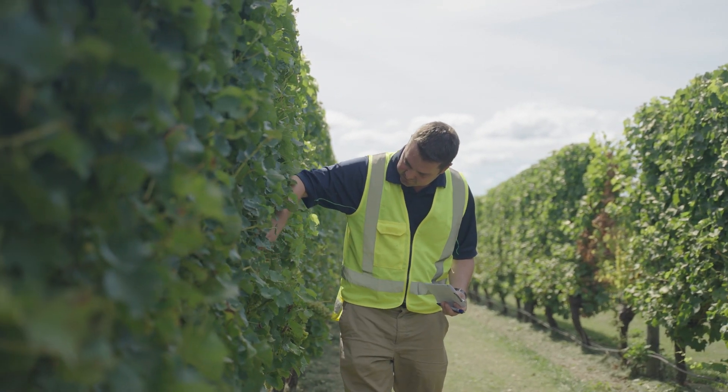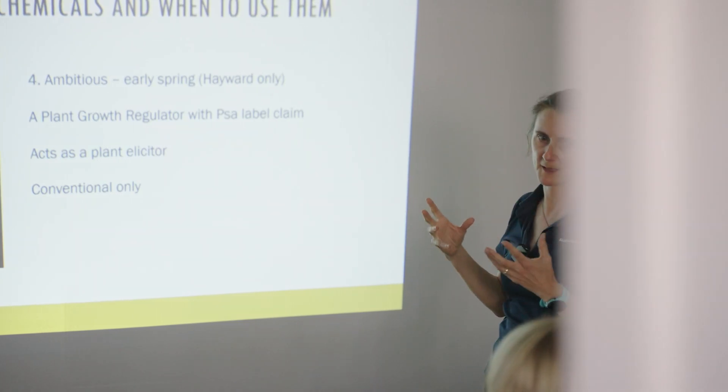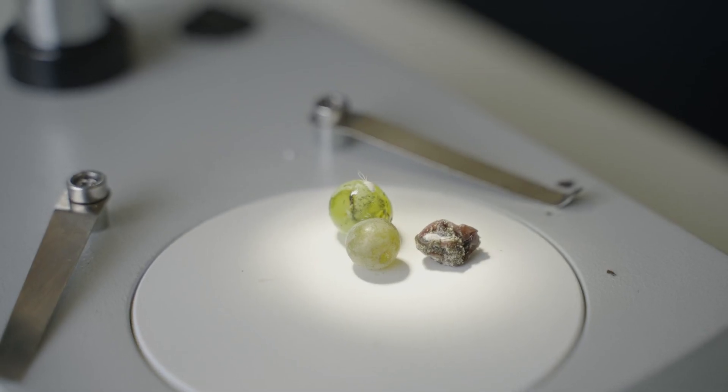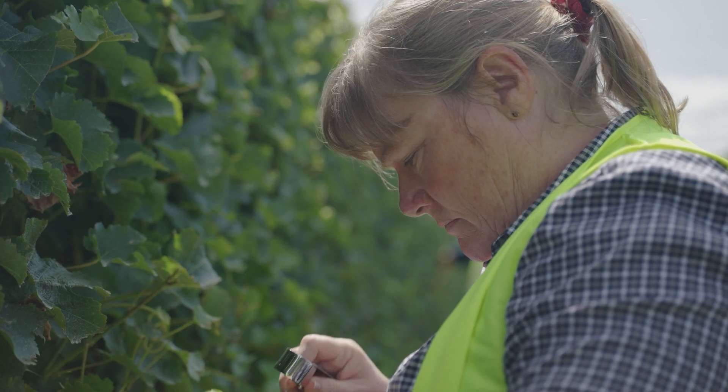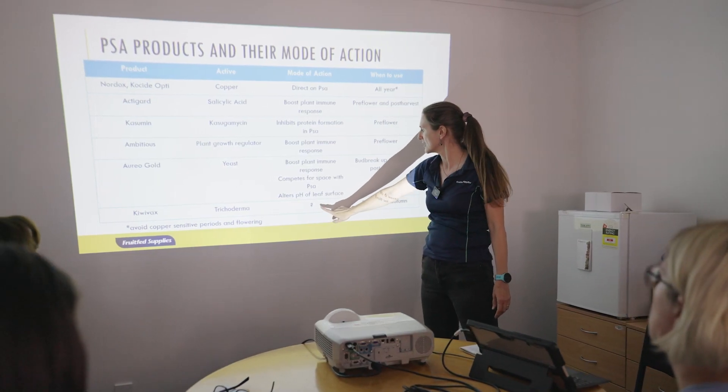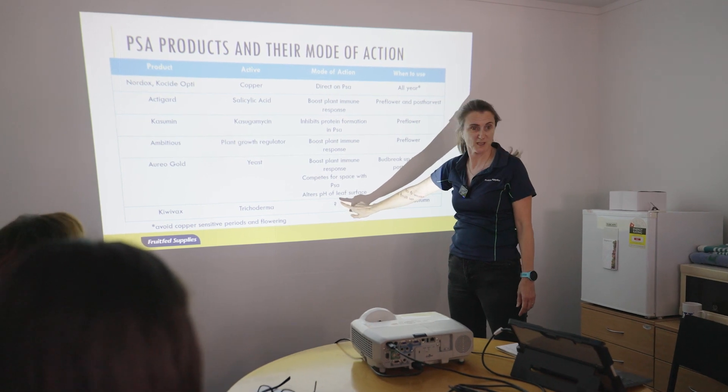Our technical team are really good at providing us training on the early stages and not just that, but all stages of pests, so that we're more likely to pick up diseases at an early stage of development. We do a lot of training internally with the store staff and with the Hort reps.